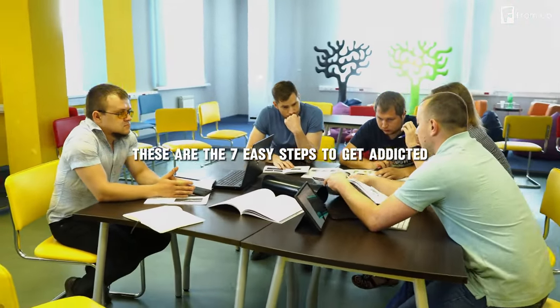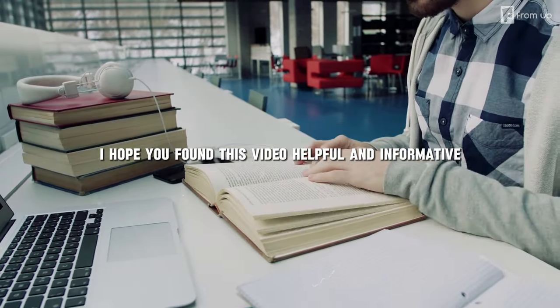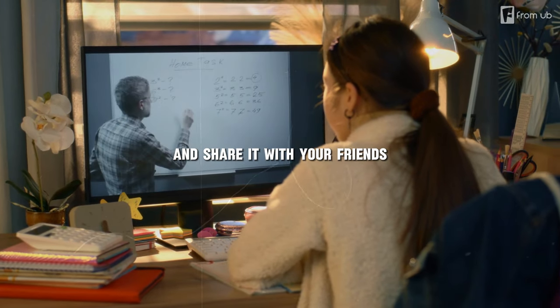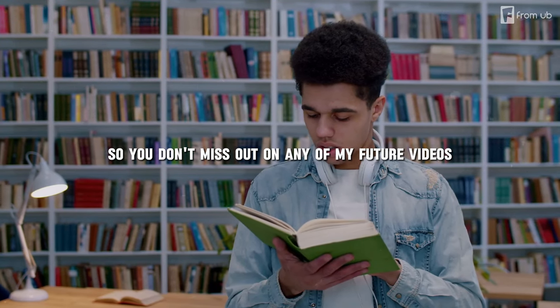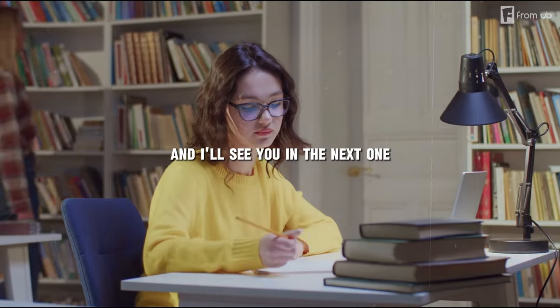And that's it, guys — these are the seven easy steps to get addicted to studying. I hope you found this video helpful and informative. If you did, please give it a thumbs up and share it with your friends. Don't forget to subscribe and turn on the notification bell so you don't miss any future videos. Thank you so much for watching, and I'll see you in the next one!